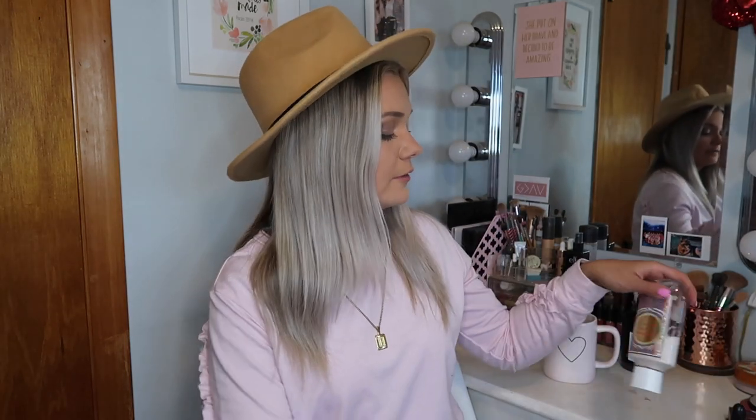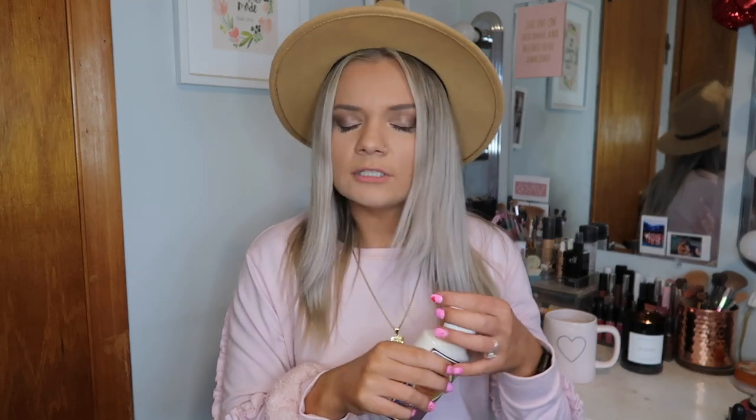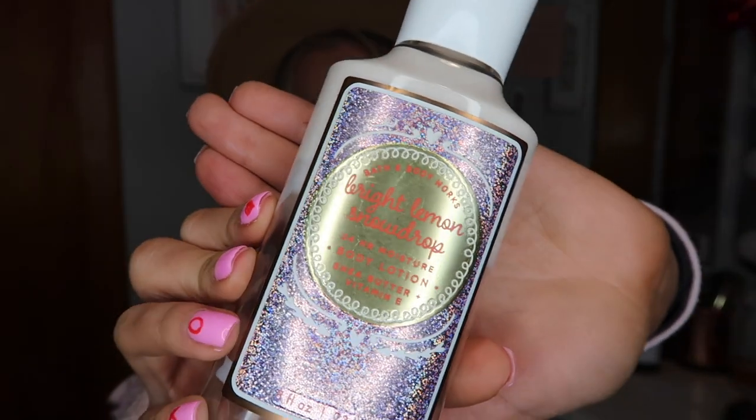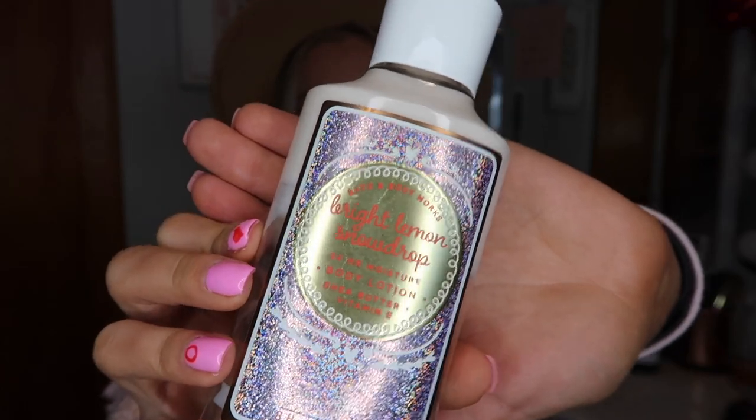The next one is also a lotion from Bath & Body Works, but this is a body lotion. This is the Bright Lemon Snowdrop Lotion — this scent has been a favorite for the month of January. I normally would not go for a scent that has a fruit in it because I don't really like fruity scents. I prefer what I call the foodie scents like vanilla and chocolate. But I actually really like this one. I don't know if this is a Christmas one or limited edition, but it is seriously so amazing — it smells so good. It's like one of my favorite Bath & Body Works scents of all time. If you ever see this scent, you need to smell it and get some.